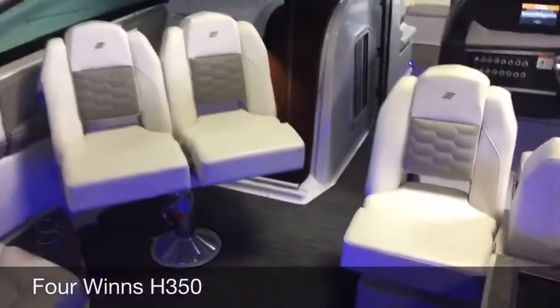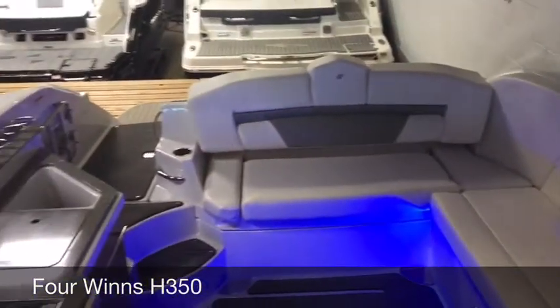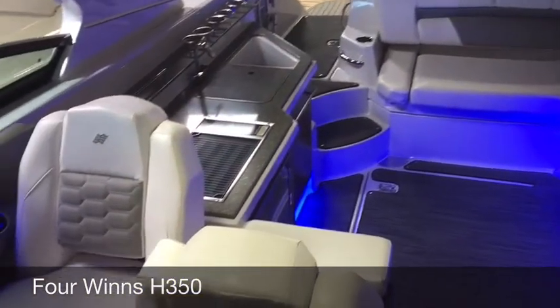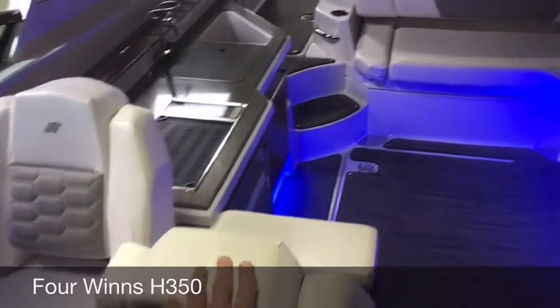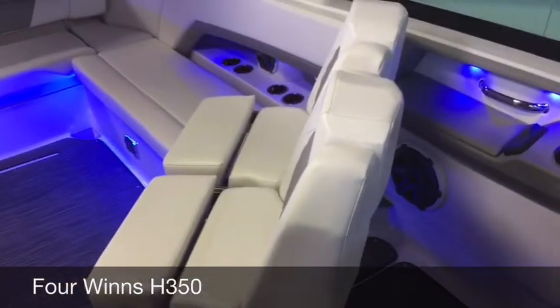Feature number three covers the cockpit layout. It's laid out with captain's chairs at the helm, and the captain's chair swivels and turns back and forth — it spins around, as does the passenger seat.